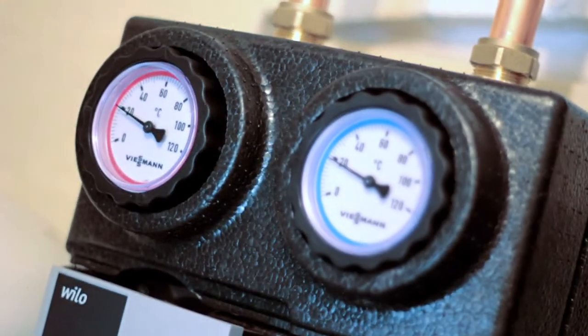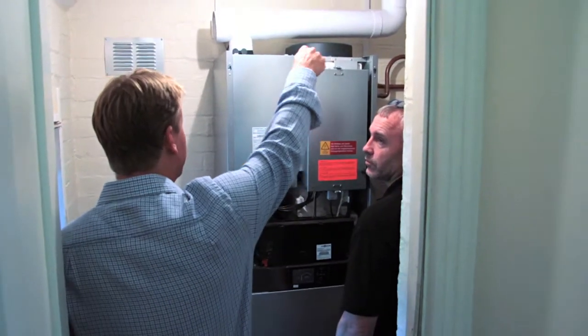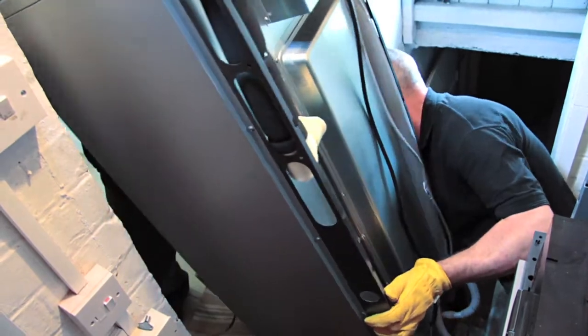You need a gas supply, you need a power supply, it has hot and cold water feeds and you need a flue. The installation takes around two to two and a half days.